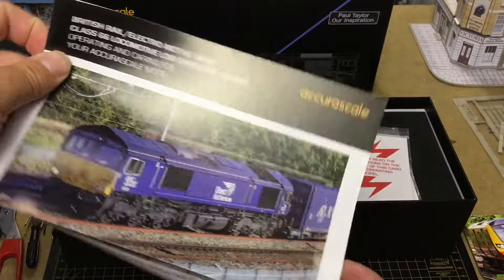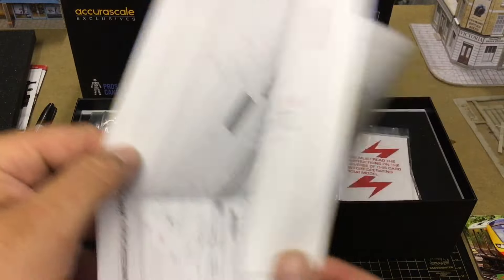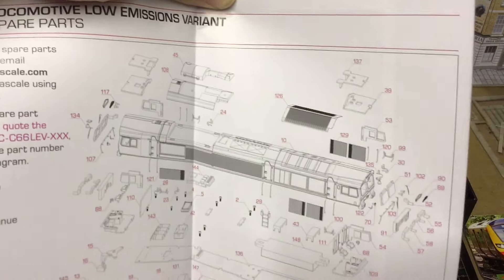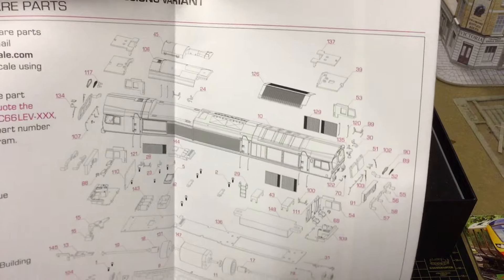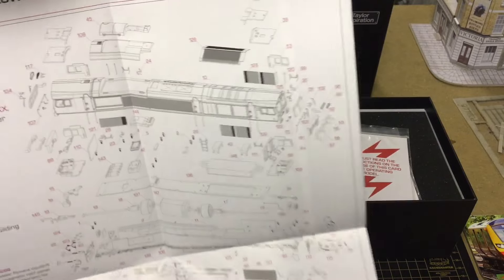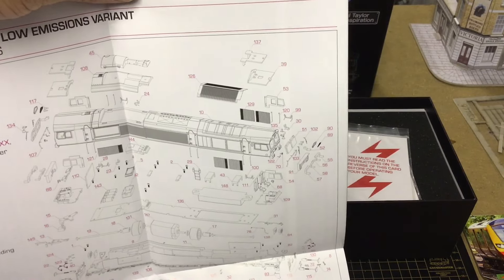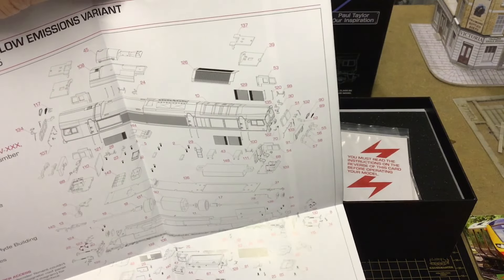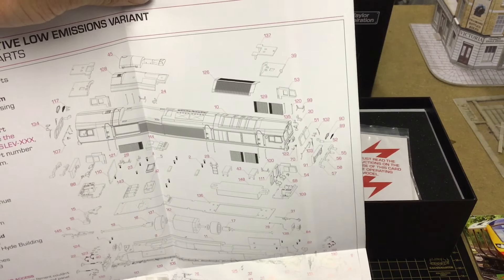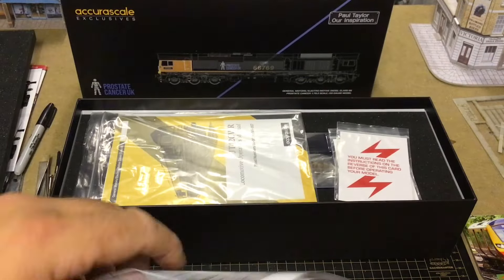You get what I assume is the exploded diagram. It's very comprehensive — goes through everything, shows you how to take the body off. DCC access is via the lid, so you take the lid off. It should be the same as the Class 37 with the magnetic roof system and the same as the Cavallex 56, which I love. Going forward, I think all new locos should have that — it makes it a lot easier. I'll have to take the body off at some stage to fit sound and drivers.